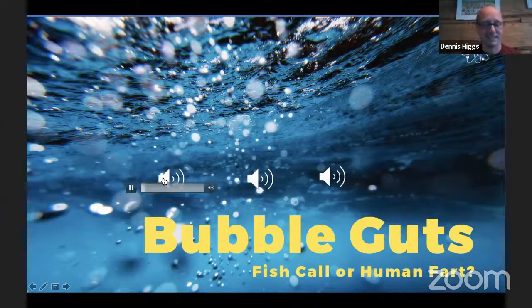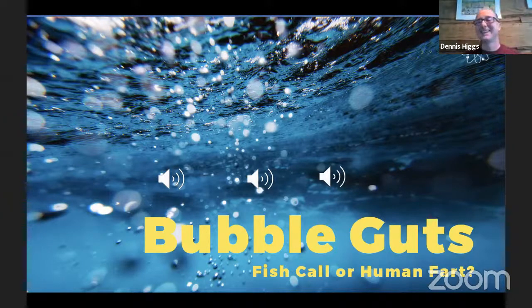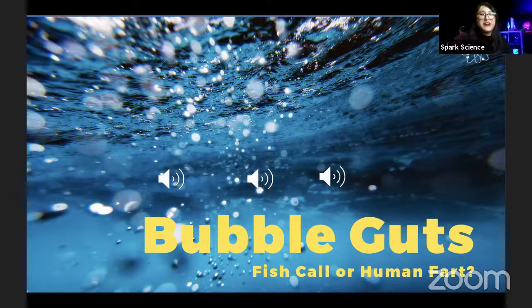Let's play that one more time. It's a fish — not human anyway. Final answer, Dennis? Yes. It is a fish — you're right! This is a fish, a recording from Maine.